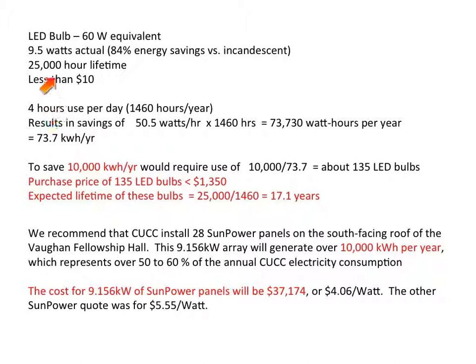What about longevity? We're talking about a 25,000-hour expected lifetime for the light bulbs. In usage four hours a day — 1,460 hours per year — that translates to 25,000 divided by 1,460, or about a 17-year lifetime, which is probably about the same order of magnitude as the solar panel's lifetime. But in any case, the price comparison is such that replacing the light bulbs, even if they had to be replaced several times to match the lifetime of the solar panel project, would still be economically very advantageous.